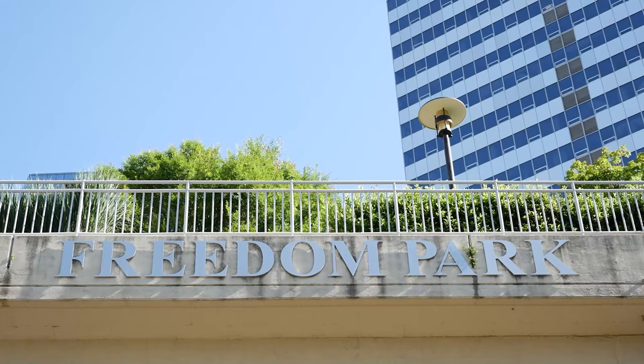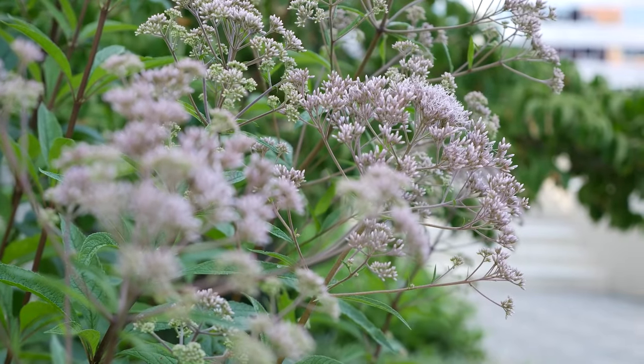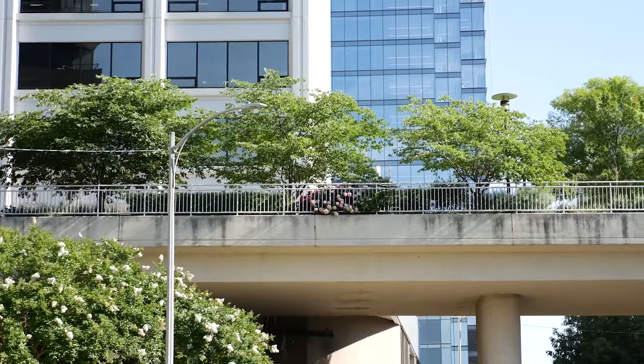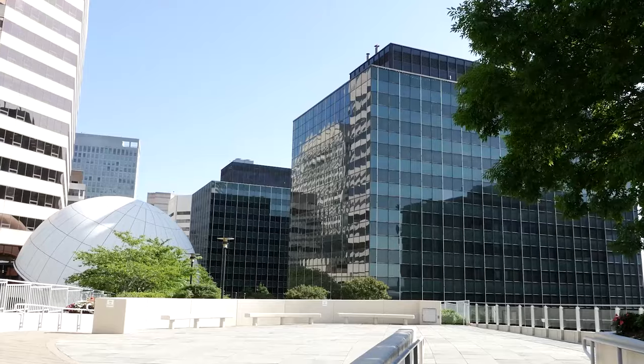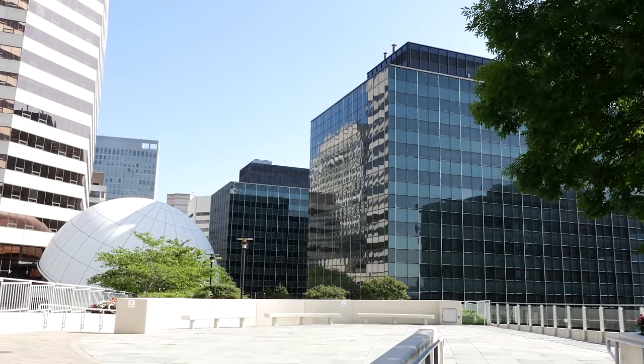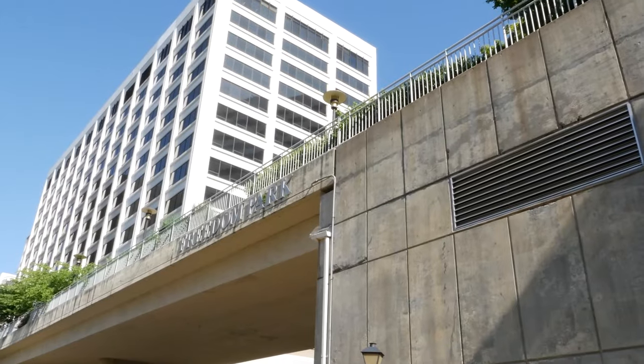Freedom Park. This park is a welcome retreat nestled between buildings. It serves as a scenic throughway for foot traffic, with plenty of seating and umbrellas to relax and step away from the hustle and bustle of city life. It's the perfect place for relaxation.